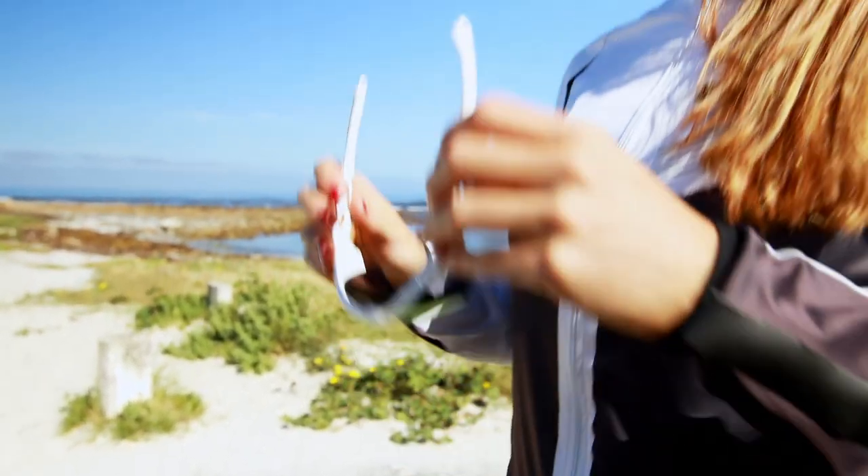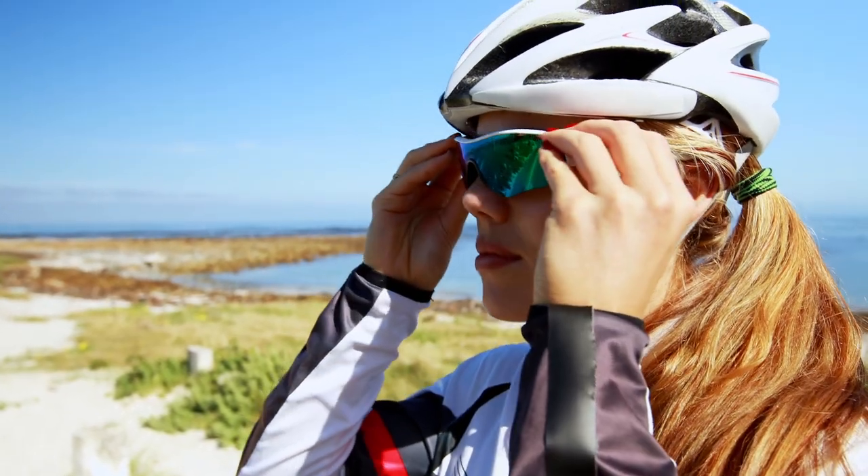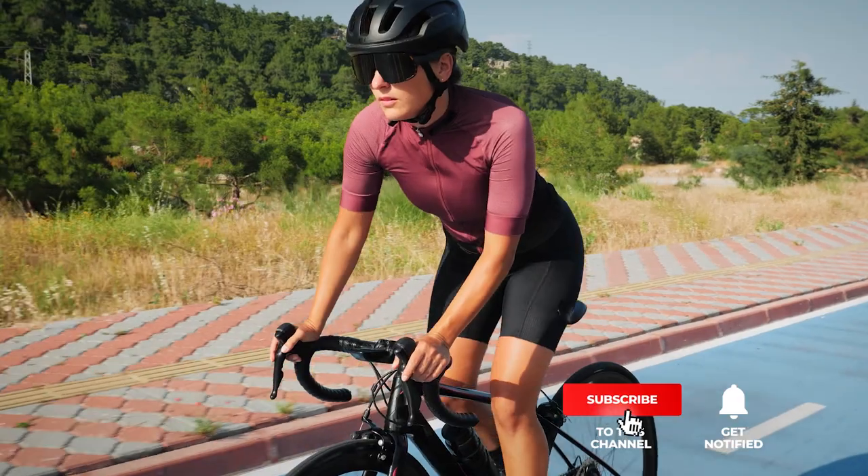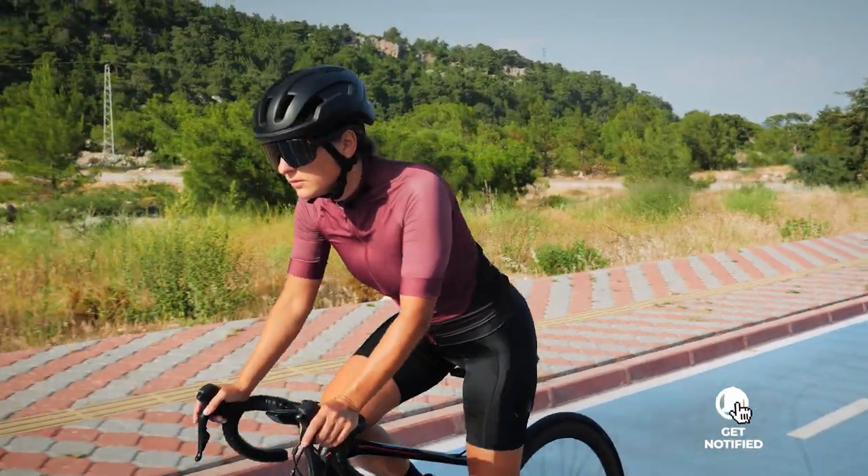Still haven't found any running sunglasses that meet your needs? Keep watching because we have more lined up for you. If this is your first time visiting our channel, be sure to subscribe and hit the bell icon to receive notifications of our next videos.